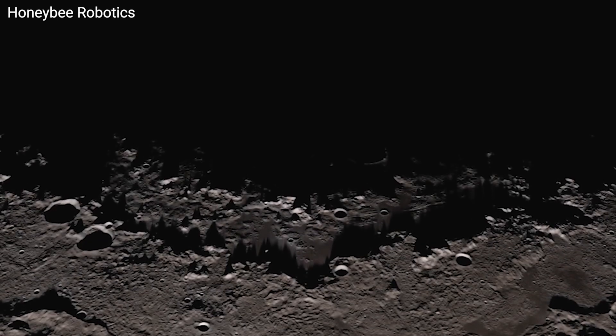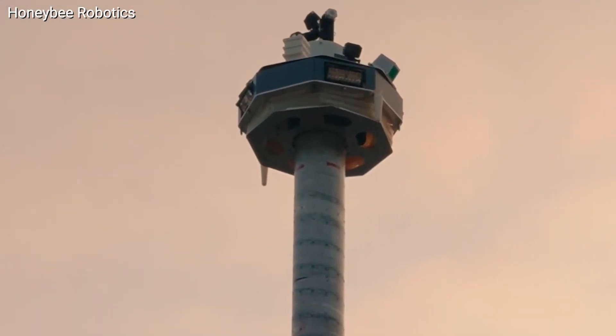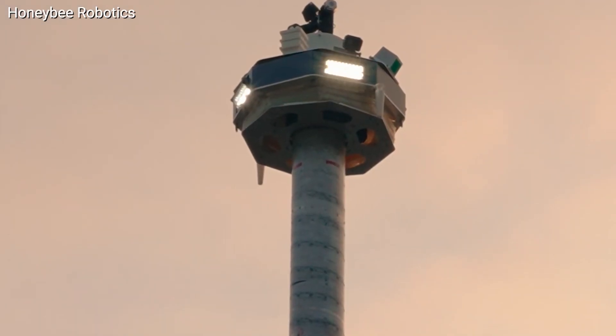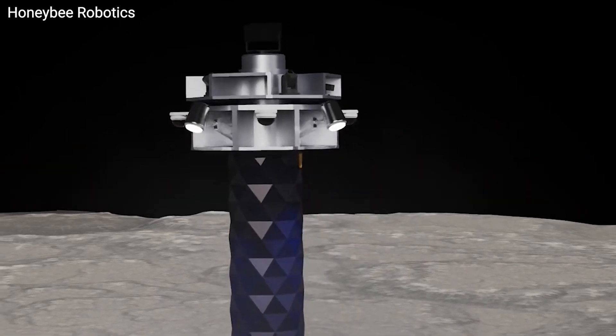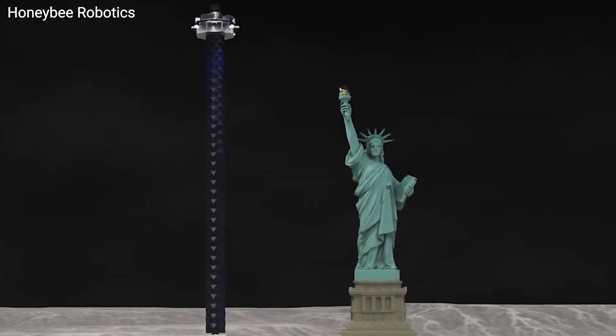As humans prepare to return to the moon, Honeybee Robotics is stepping it up with a groundbreaking concept called Lunar Sabre — a network of towering Statue of Liberty-sized structures dotting the lunar surface, each equipped with solar panels, batteries, and a communication system.